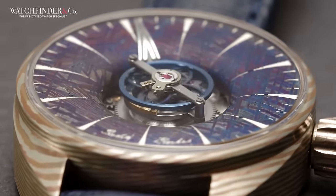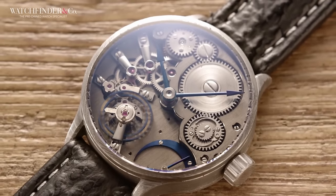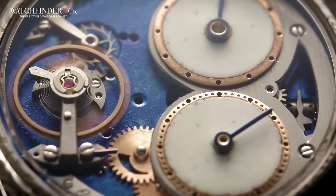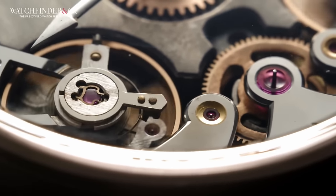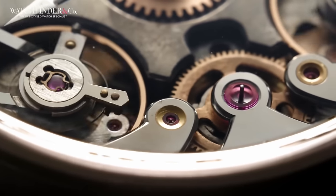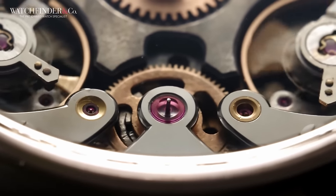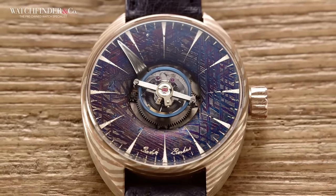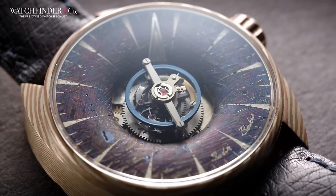And he makes them all by hand. Sure, there are a few bits and pieces he doesn't make like jewels and springs, but he doesn't buy those in from Switzerland — he gets them from eBay. From start to finish, each watch is an unknown, evolving organically to its completion. The original black hole was stolen, and so Berkus had to make it all over again from scratch. Which he did. I told you he was mad.